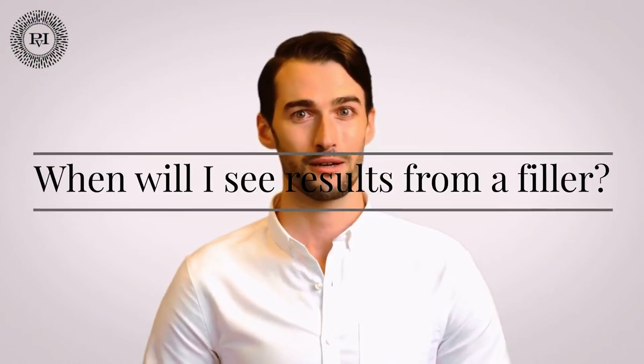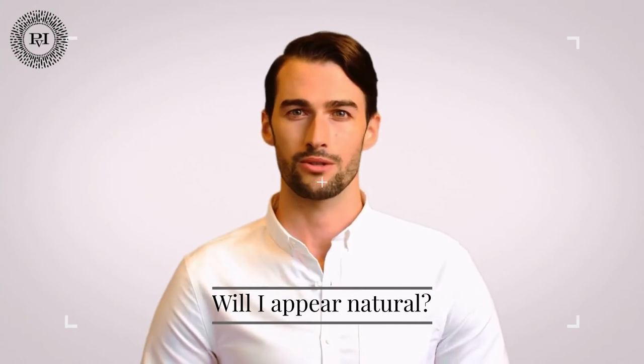When will I see results from a filler? This varies depending on the filler. Because most fillers fill the skin, they produce immediate or near-immediate results. A filler can also stimulate your body's production of collagen, but this takes time.